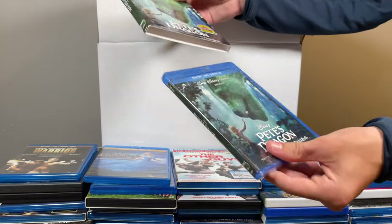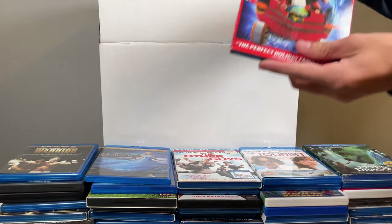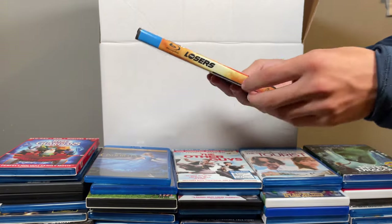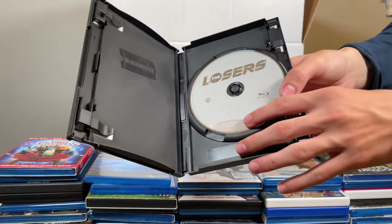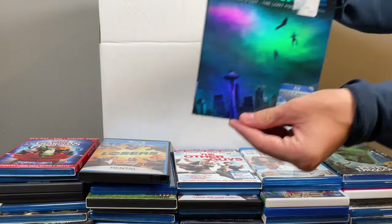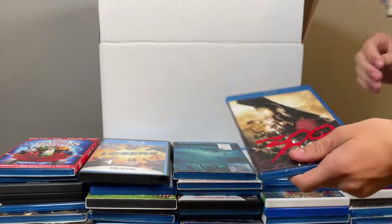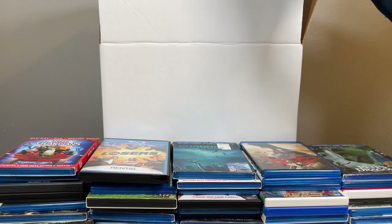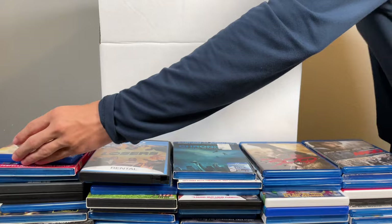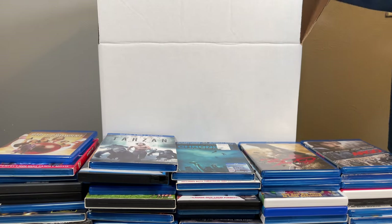Pete's Dragon, the live action one — still sealed. Rise of the Teenage Mutant Ninja Turtles. The Losers — hold on, it's a rental from Red Box that they created custom art for, that's fun. Chronicle. 300. Argo. The Big Lebowski. Legend of Tarzan. And the last movie — live action Jungle Book.